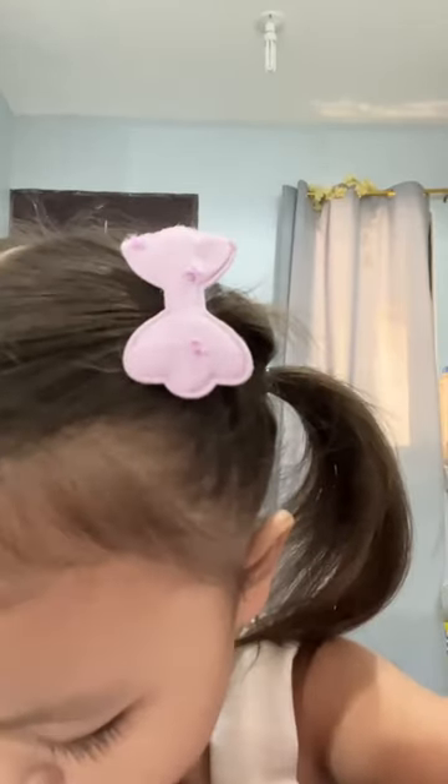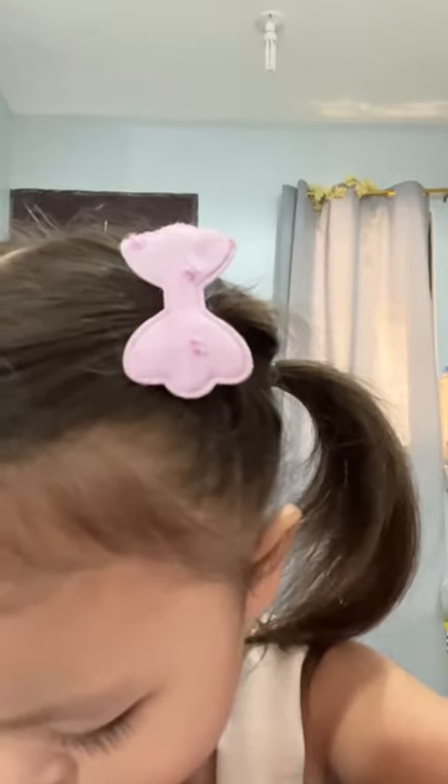Red is first, orange is second, yellow is third, green is fourth, blue is fifth, indigo is sixth, and violet is seventh. So, seven colors total.